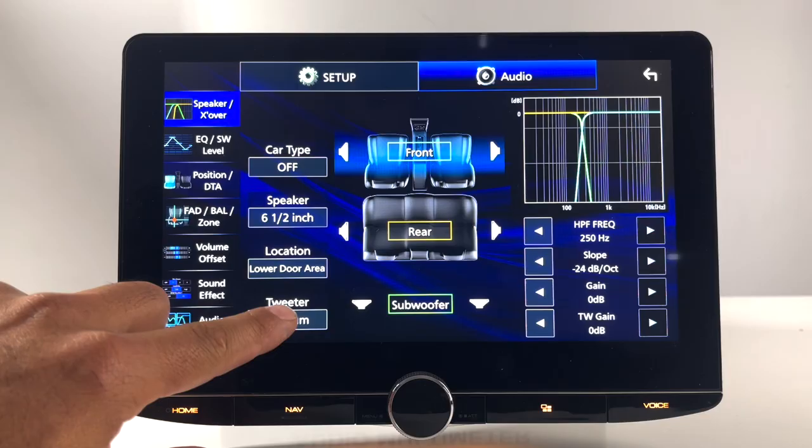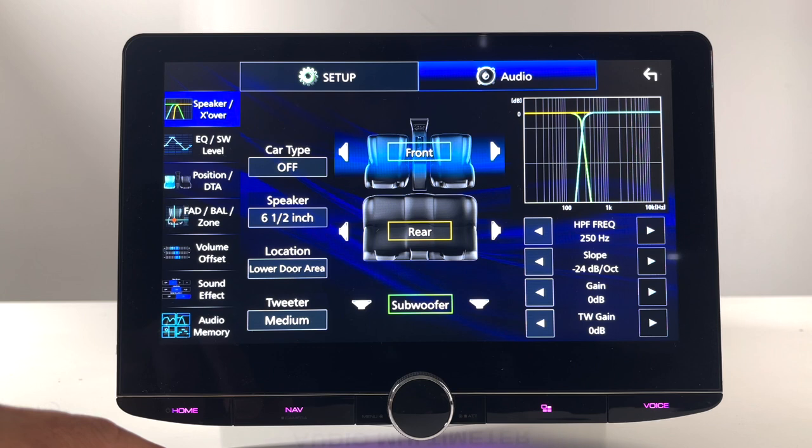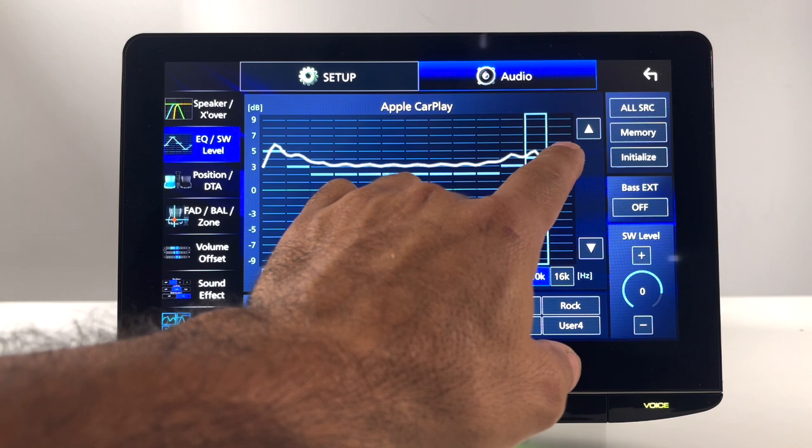You also have tweeter attenuation to drop off those really high frequencies. Next we have the EQ. This is the graphic EQ and it's pretty responsive — you can run your finger across it or simply pick the band and move it up and down. You can also use your presets that you can store.